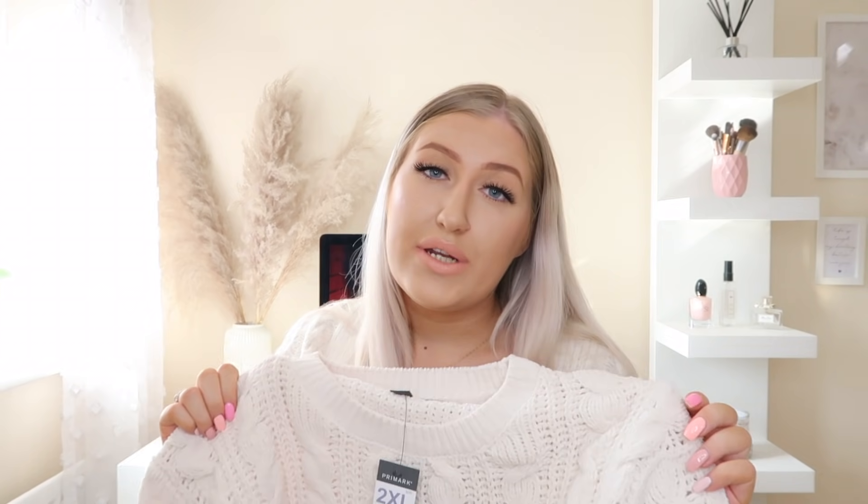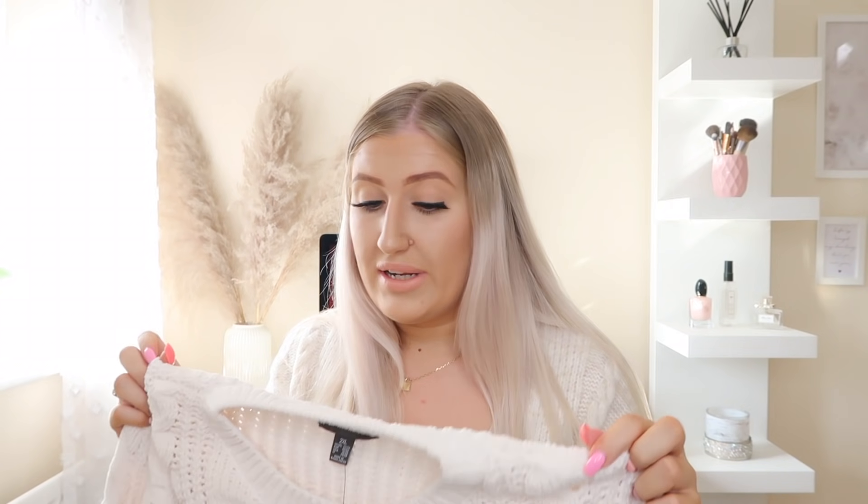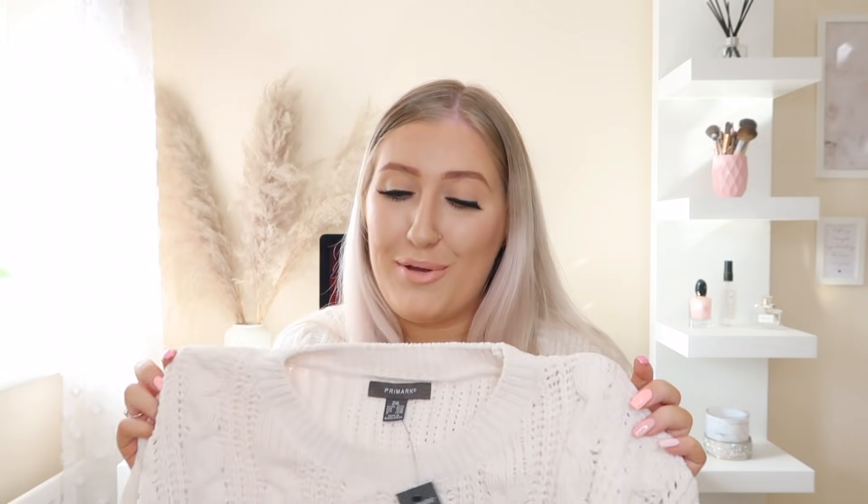It was £10, which I think is a really good price for a jumper of this quality. As I said, it's thick, the quality feels really soft, and I just really like jumpers like this, so I'm super happy with this one.